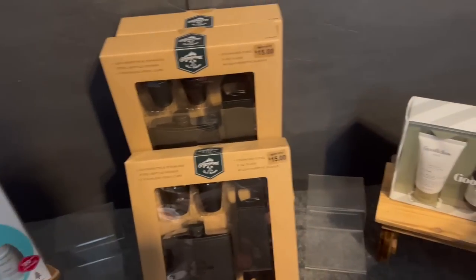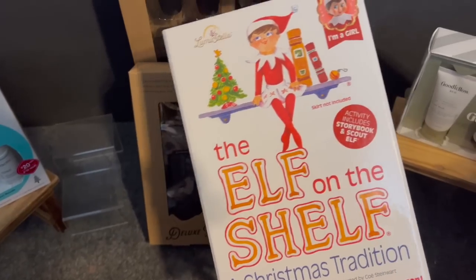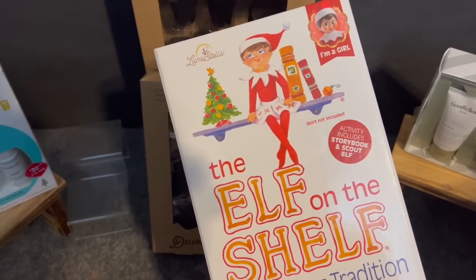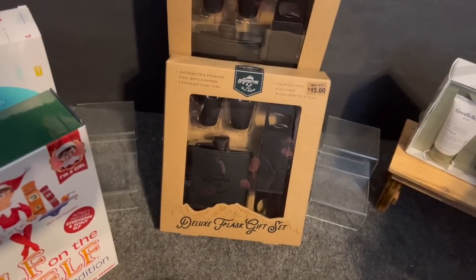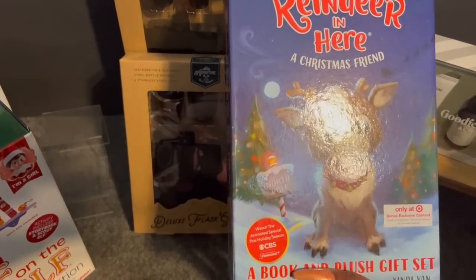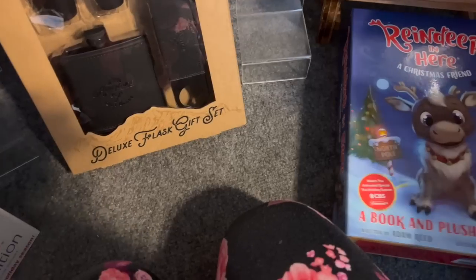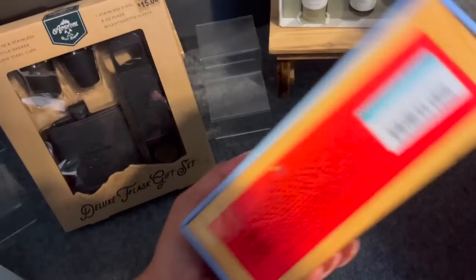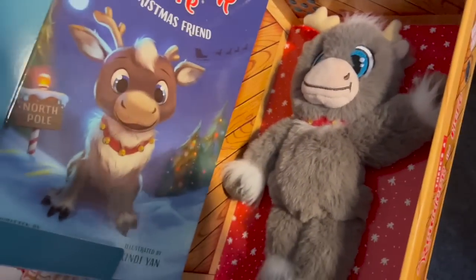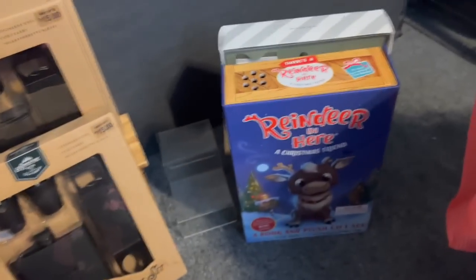I also found Elf on the Shelf — the classic storybook and scout elf set with a girl elf — at 90% off for $3.29. Retail was $32.99. I got this for the girls since they already have one; now they'll have a boy and a girl! I also grabbed four Reindeer in Here Christmas friend sets — a book and plush gift set — for $2.99 each. These will be perfect for the toy drive.